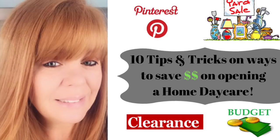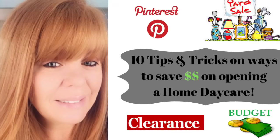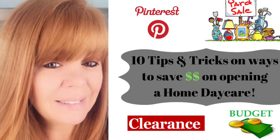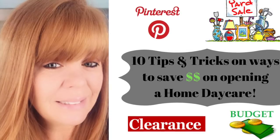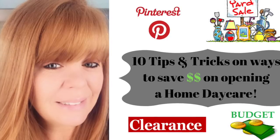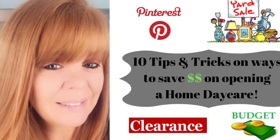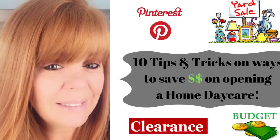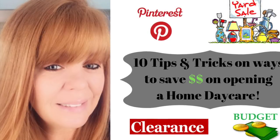Hi guys, today's video I'm going to be talking about 10 tips and tricks on ways to save money while opening your own home daycare. I started my home daycare journey about three years ago and have been open for a year. I purchased a lot of my stuff at rummage sales, garage sales, Goodwill. I asked friends and family for anything and everything to get my stockpile growing. I discovered my love of the Dollar Tree and the Dollar Spot at Target. So if you're looking to start a home daycare, continue watching for my 10 tips and tricks.